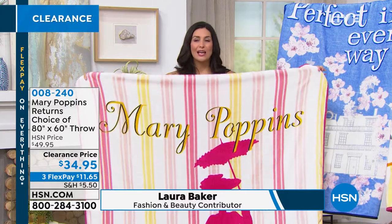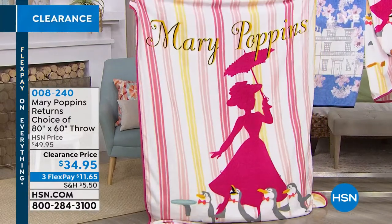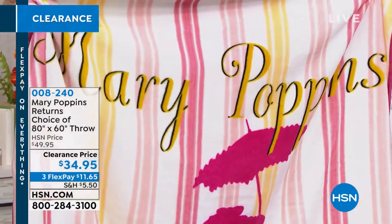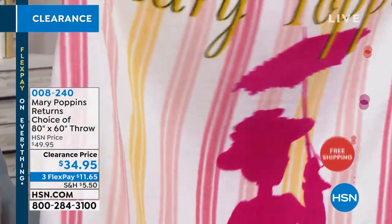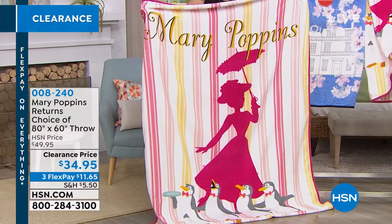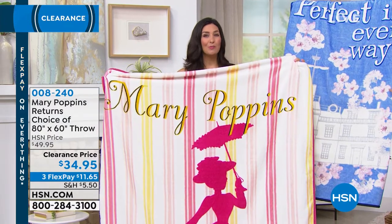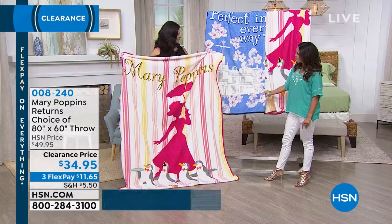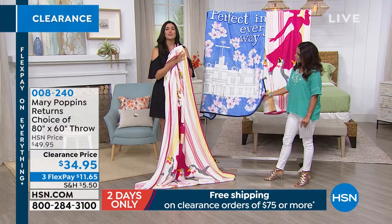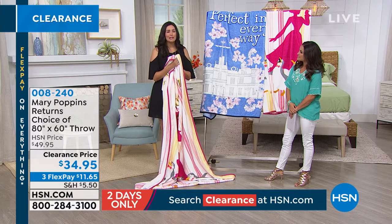The quality is exceptional because we're talking about Disney licensed and Northwest Company — the number one blanket and throw company in the United States. A lot of our NFL gear is done with Northwest, so if you've bought NFL gear, you know the quality. It's really, really soft, extra durable, and the more you wash it, the softer and softer it becomes.